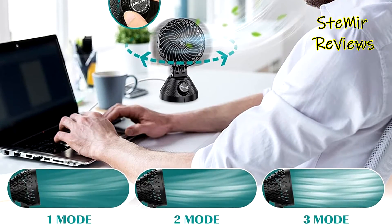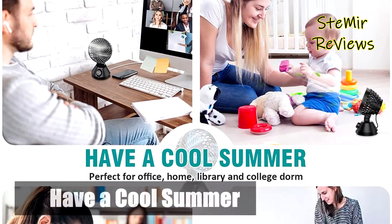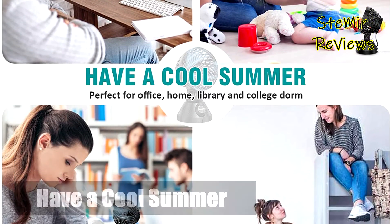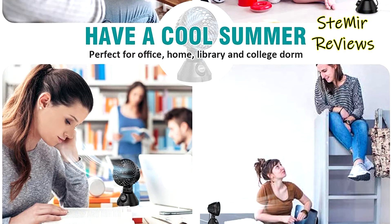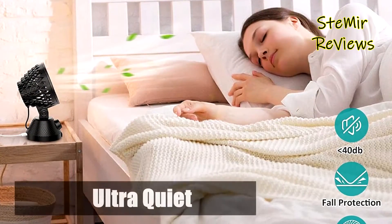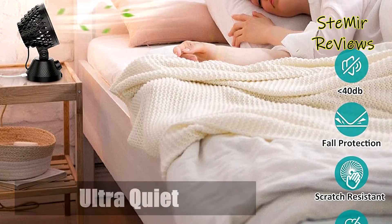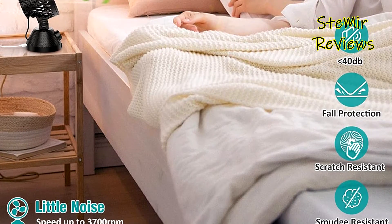ATT-LOOQ fans are powerful and quiet. You can barely hear it at low speed — the working sound is lower than 40 dB at high speed — so you can work, read, or relax without any distractions. Suitable for library, study, work, dormitory, sleep, home gym, basement, and kitchen.